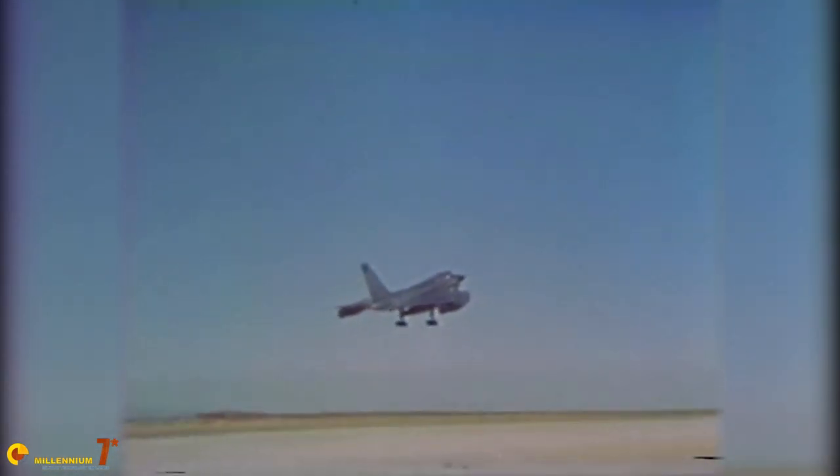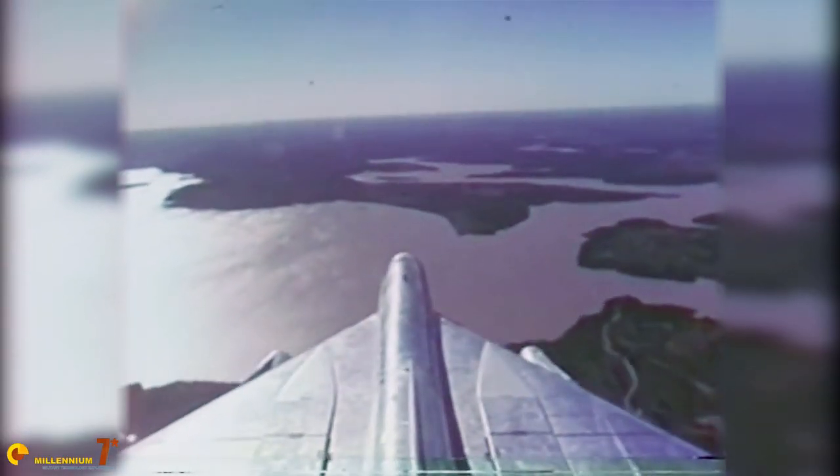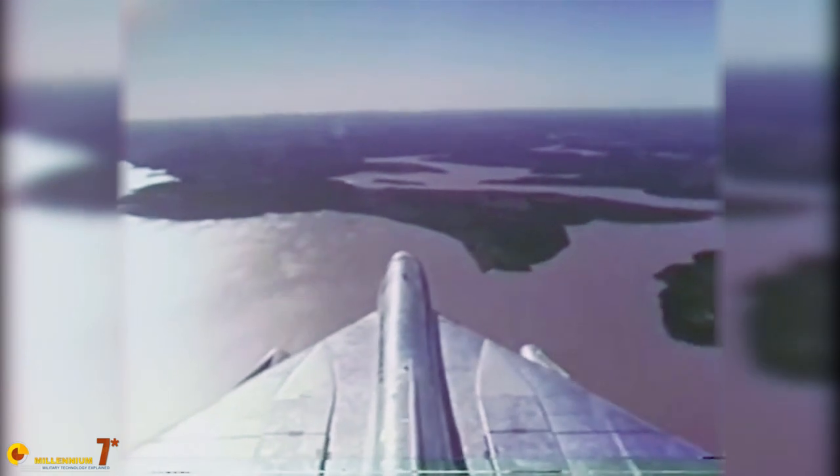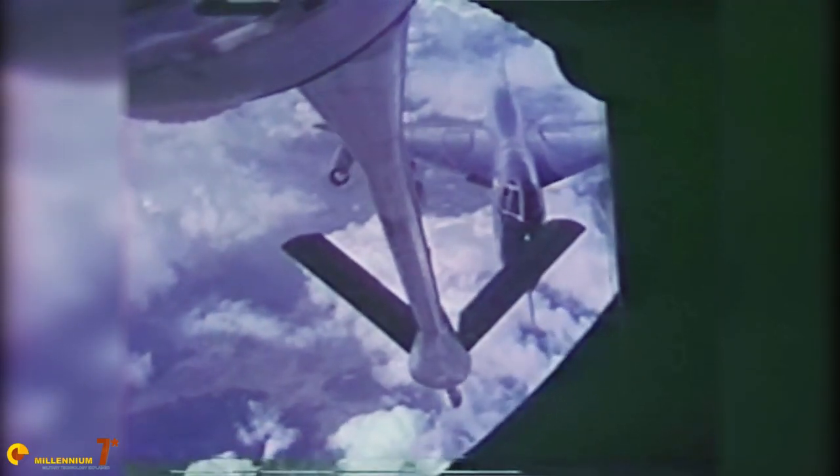When the young McNamara became Secretary of Defense, the B-58 was one of the programs that attracted his attention. It was a hard political fight, but the United States Air Force was ordered to decommission the plane by 1970. And so it happened — the career of the B-58 lasted only about 10 years.